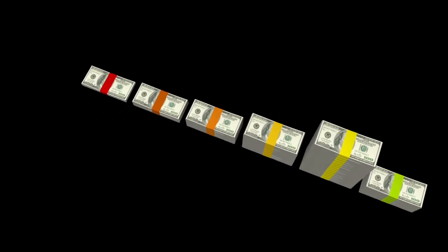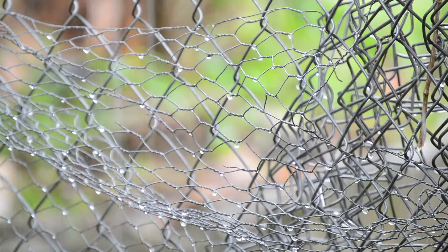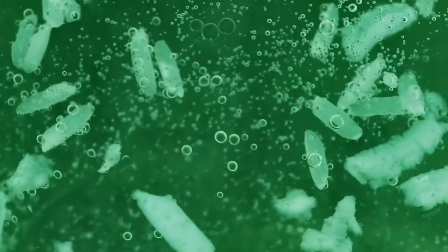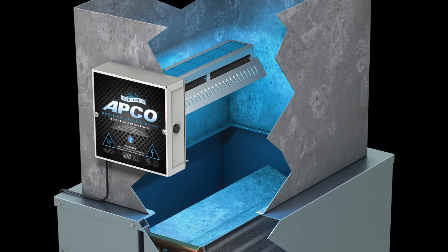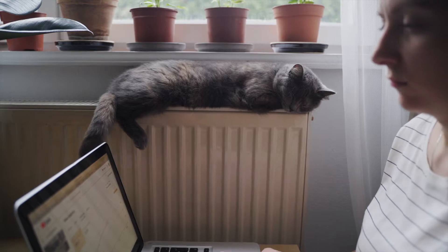Additionally, dehumidifiers may reduce energy costs and make your home feel cooler during the summer months, as humidity can make it feel much warmer than it actually is. UV lights go beyond traditional air purification systems, killing bacteria and viruses in the air, improving overall air quality and reducing the spread of illness. They are easy to install, require little to no regular maintenance outside of annual bulb replacements, and are completely safe for all people and pets.